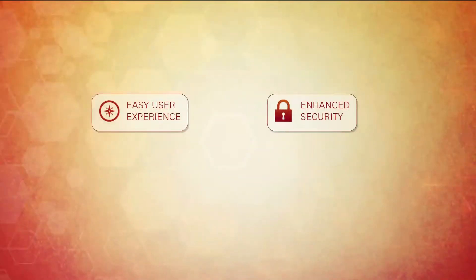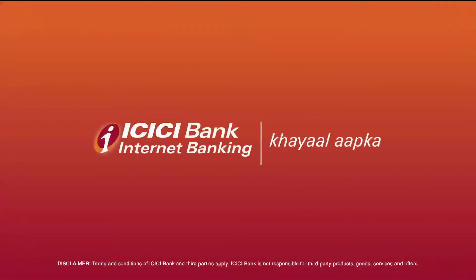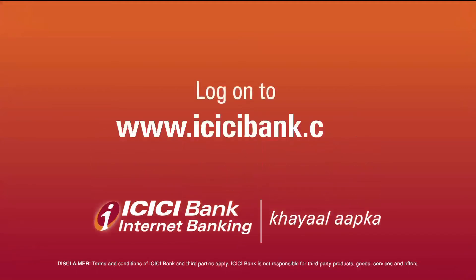Go ahead and enjoy a new experience that allows you to do more at every step. Log in now!